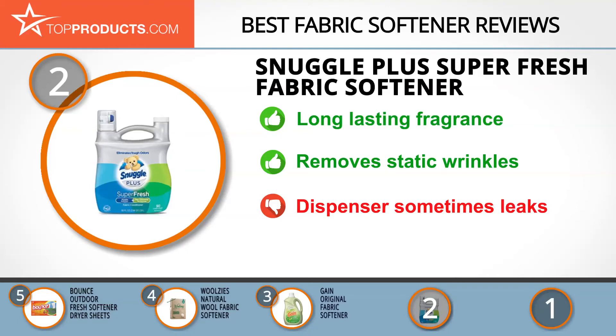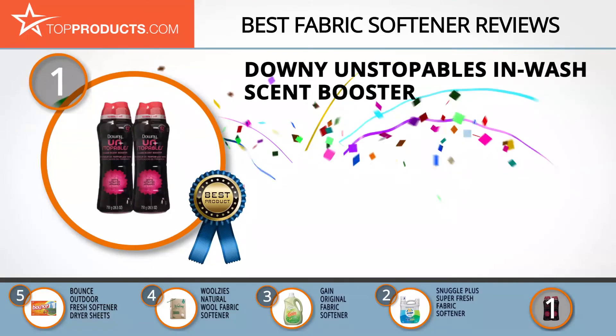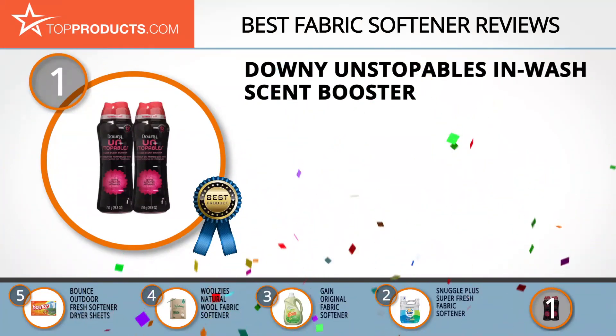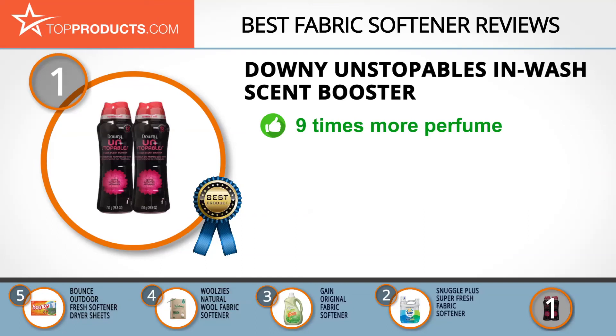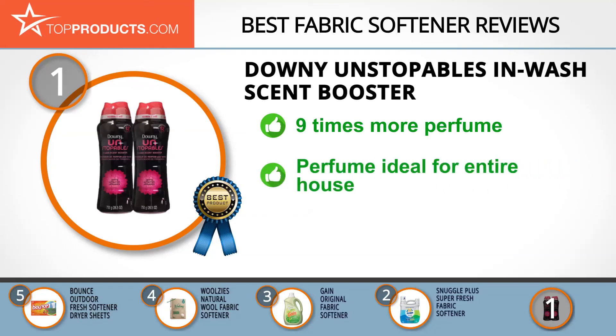Finally, the Downy Unstoppable In-Wash Scent Booster made it to our top choice position because it provides a good array of features with an affordable price. Downy Unstoppable believes that even the most mundane house chores like laundry can be turned into something exciting. The in-wash scent booster comes in bead form and is loaded with up to nine times more perfume than liquid boosters, by a scent-boosting technology.